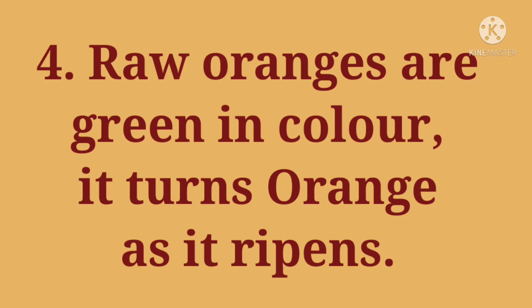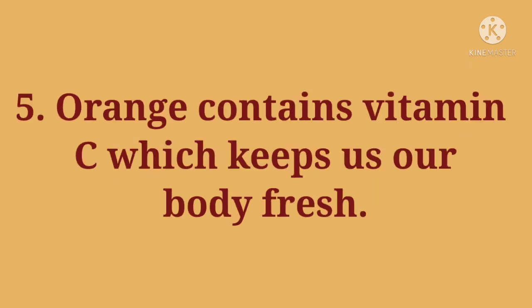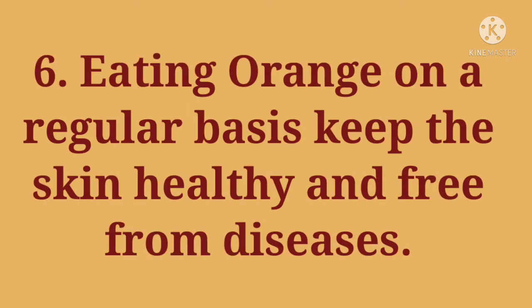4. Raw oranges are green in color. It turns orange as it ripens. 5. Orange contains vitamin C which keeps our body fresh.